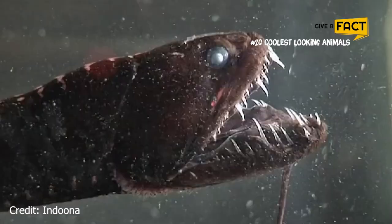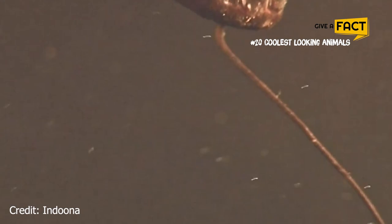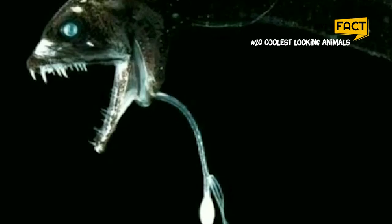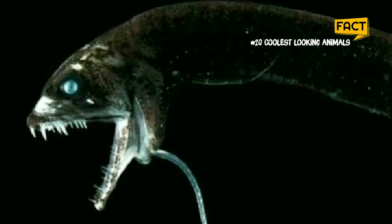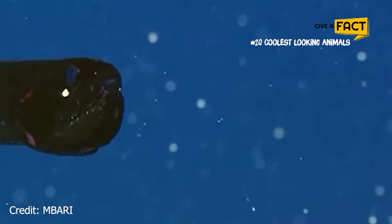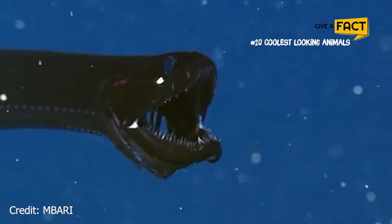10. Dragonfish. The deep-sea dragonfish uses its fang-like teeth to grab prey in its deep-sea environment. Like other deep-sea organisms, dragonfish have bioluminescent photophores and other adaptations that allow them to survive at extreme depths. It is believed that they are external spawners, meaning that the female releases eggs into the water to be fertilized by the male.